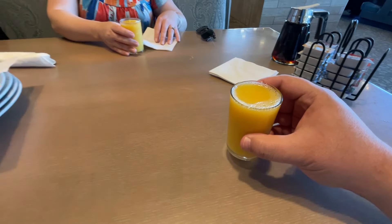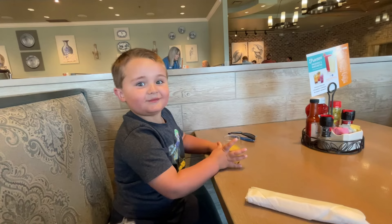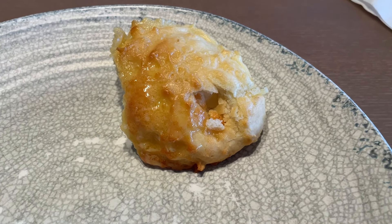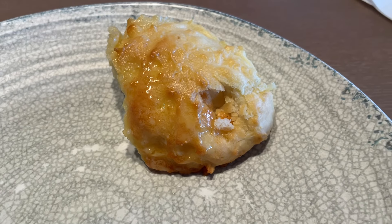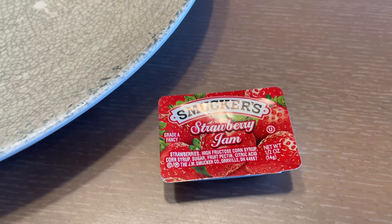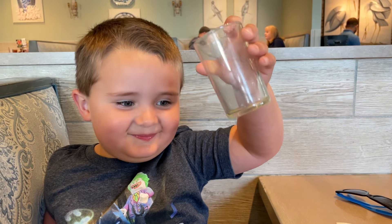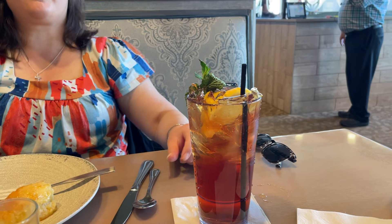We got some complimentary orange juice this morning and Henry wants us to go cheers. We started with some really buttery biscuits — I'm going to put some Orville, Ohio's own Smucker's Jam on there. Henry, you drank the whole thing! Was it good? Jennifer, the mint in the sweet tea here is one of your favorite things, right? Yep, the mint.